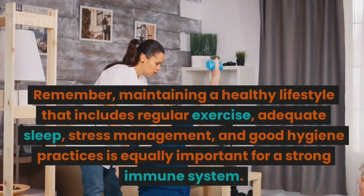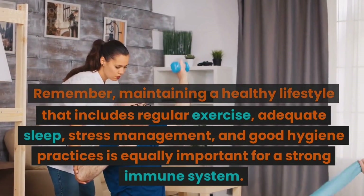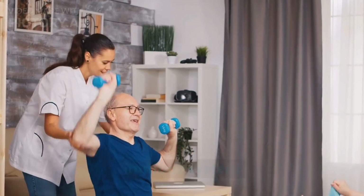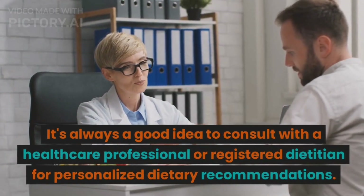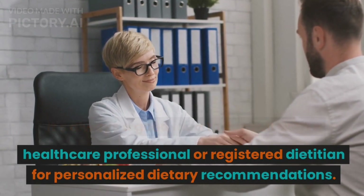Remember, maintaining a healthy lifestyle that includes regular exercise, adequate sleep, stress management, and good hygiene practices is equally important for a strong immune system. It's always a good idea to consult with a healthcare professional or registered dietitian for personalized dietary recommendations.